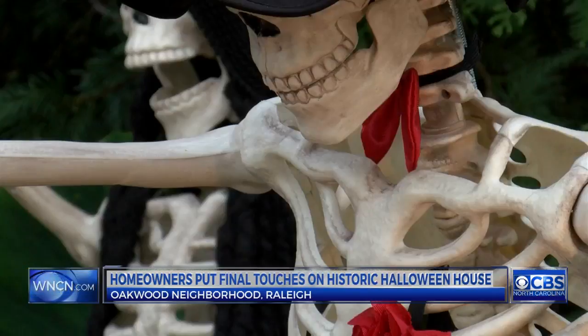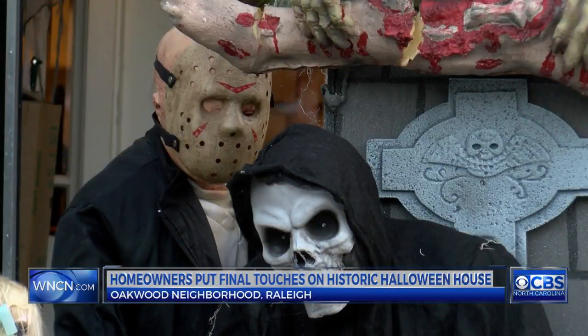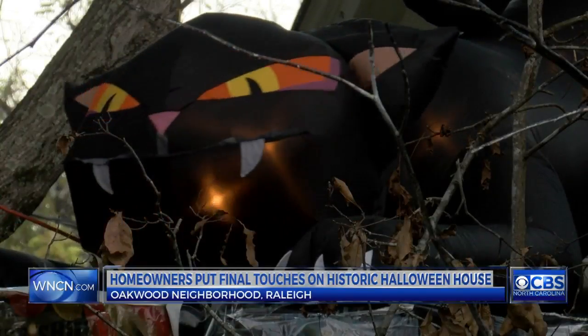Jones has 30 monster statues that run off of 30 different electrical outlets. But the Oakwood community loves this annual Halloween tradition.